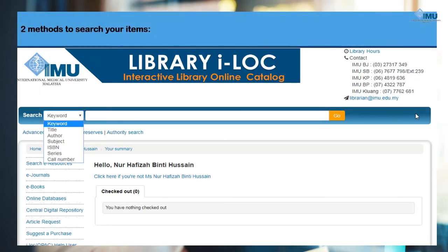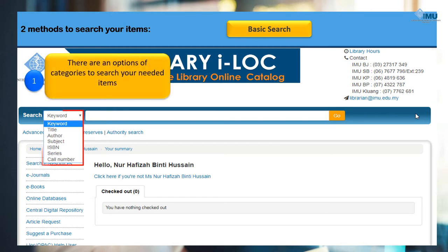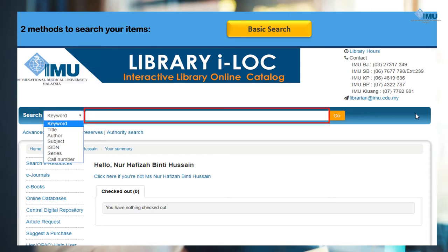There are two methods to start your searching. First, through a basic search. In a basic search method, there are options of categories to search your needed items such as keyword, title, author name, subject, ISBN number, series, or call number. From the search box, insert your search terms and click the Go button to continue the searching process.